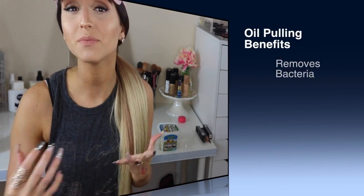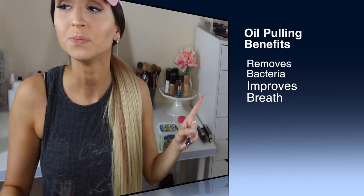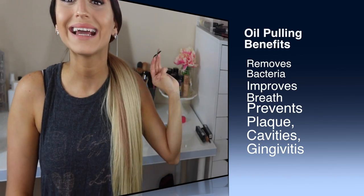So first off, I use it in the morning as my mouthwash. It's called oil pulling. This method has been around for years and it's amazing for your mouth health. It does so many things: it helps with bad breath, it helps with any tears on your mouth, it helps with whitening your teeth, and it cleans your teeth with a deep cleaning type of effect.